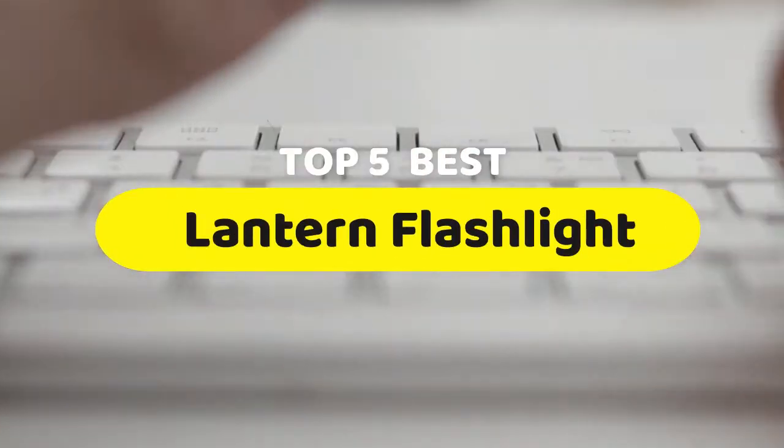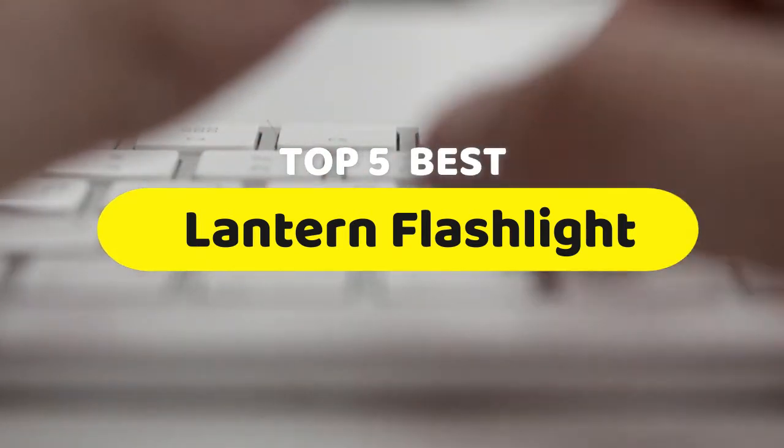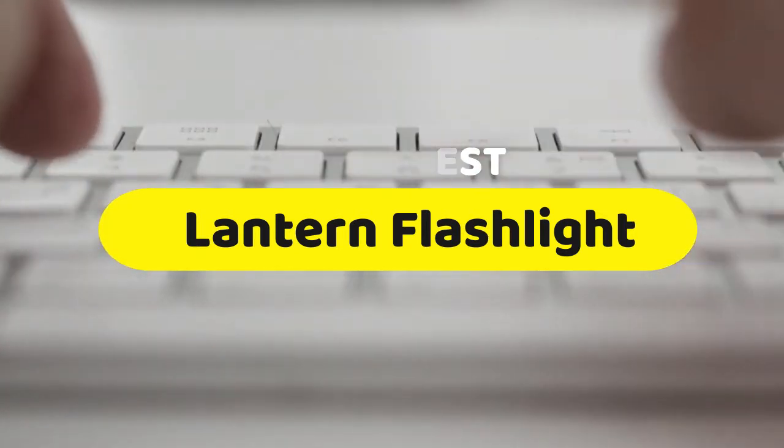Hello guys, today we are going to be checking out the five best lantern flashlights you can buy right now. I made this list based on my personal opinion and hours of research, and I have listed them based on performance, features, and price.